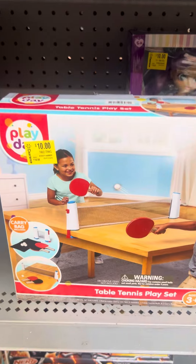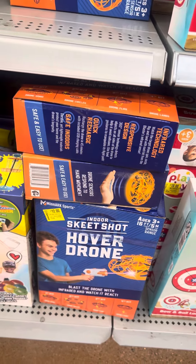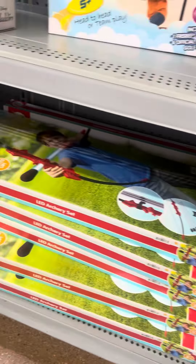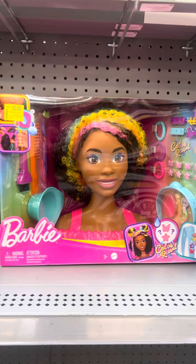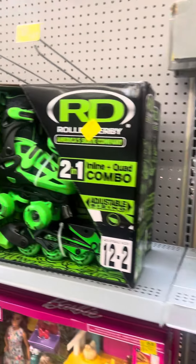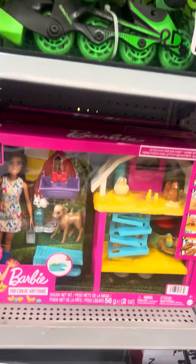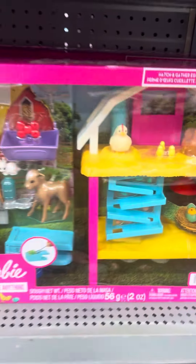A lot of toys right here - I have seen them at other stores for five dollars, so keep your eyes out on these. They have some Barbie toys right here for twenty dollars, some skates right here for twenty-five dollars. This one was $39.97, now marked down to twenty-five.